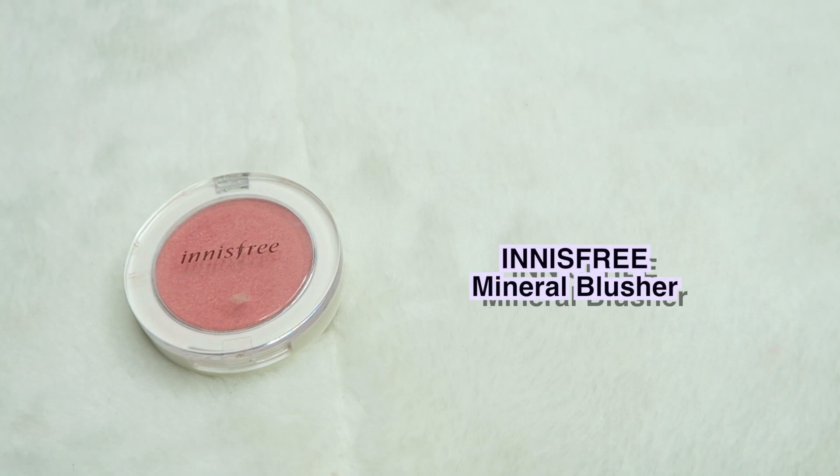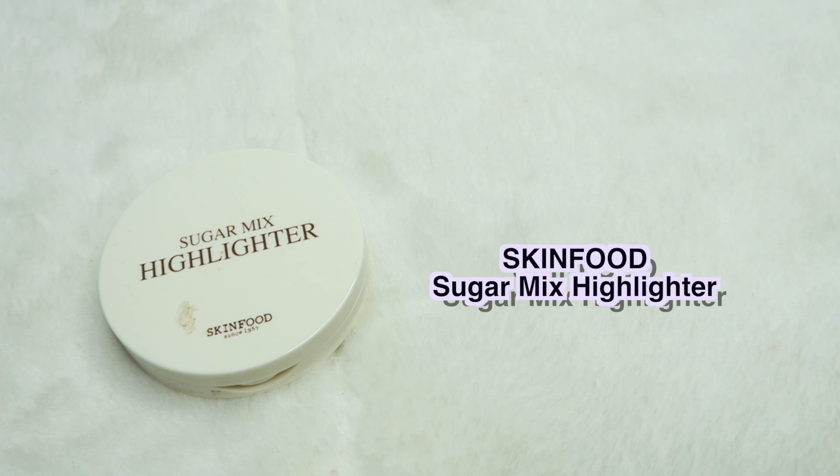The second blusher is also a pink shade and this is the Innisfree one in number two. I love how pigmented this one is — you just have to dab a little bit and it's so pigmented. I've used it so much but it hasn't even gone down because I've just been dabbing the brush in rather than swirling. I would definitely try more colors in this collection as well.